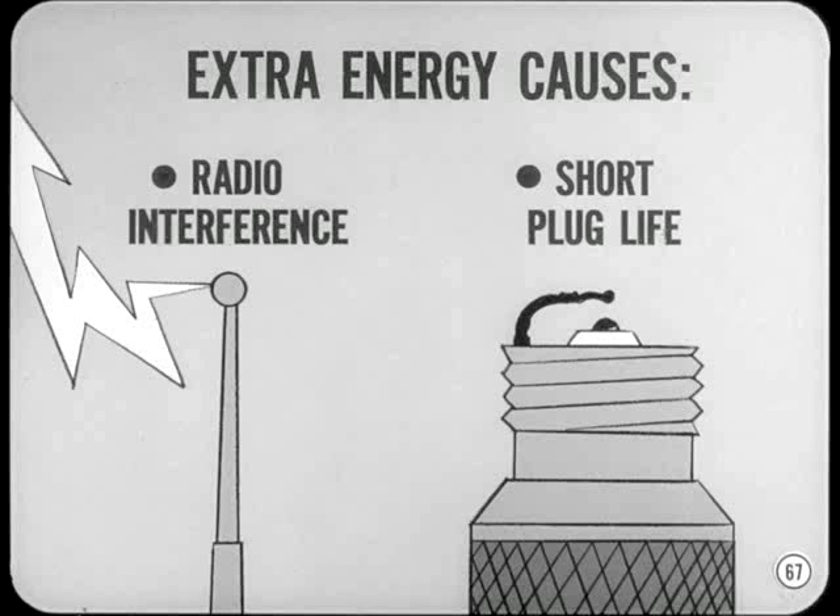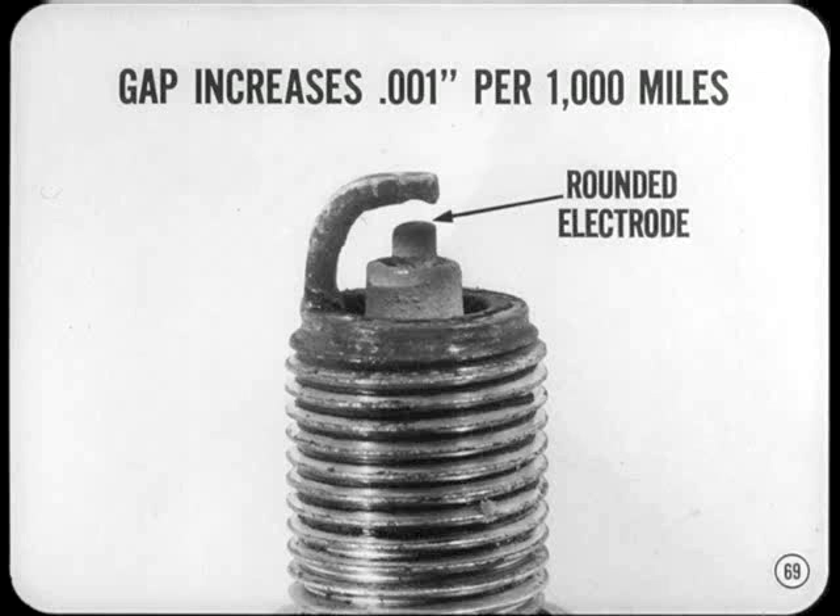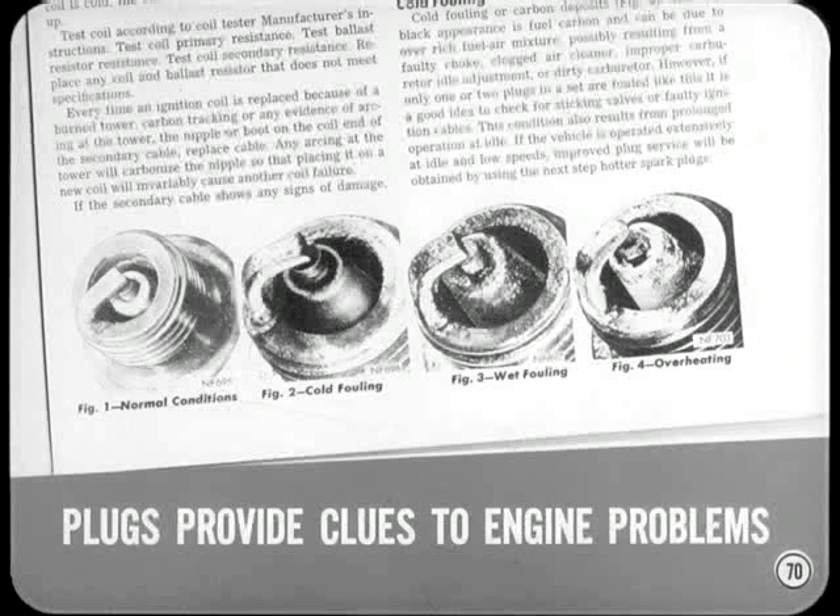Special radio-type secondary ignition cables suppress the extra energy that isn't needed for ignition, reducing radio interference and increasing plug life. Even so, it is normal for plug gap to increase about one thousandth of an inch every thousand miles of driving. Plug electrodes also become rounded, and this, in combination with gap growth, increases the voltage required for good ignition — that's why plugs must be reconditioned or replaced periodically. Visual inspection of the spark plugs provides valuable clues to engine performance problems, and the plug condition pictures in the service manual tell this story best.